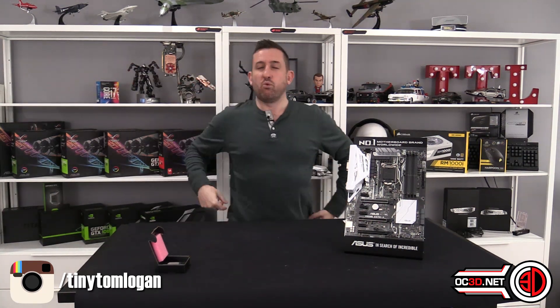So the i3 — what's it like? £180 is a big price. £179.99 at Overclockers for an i3. It's got no turbo, but it does sit natively at 4.2 gigahertz.